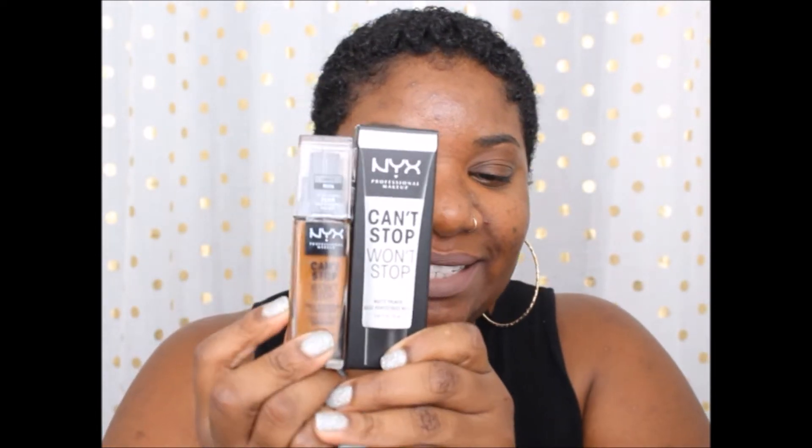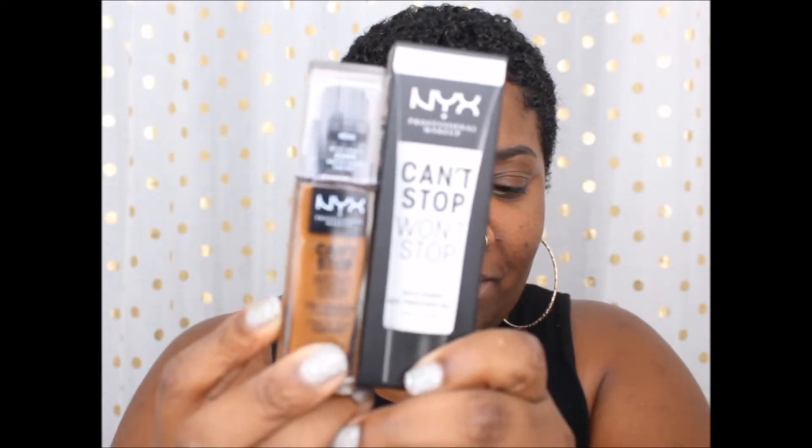Hi guys, welcome back to my channel. I'm going to do a quick video on two products: the NYX Can't Stop Won't Stop foundation and primer. It actually got released today — today's August 16th. I went to my nearest NYX store and tried this on. This is the mattifying face primer; it's $16. I look at NYX as drugstore, but they're working their way up to like middle class in the beauty world.